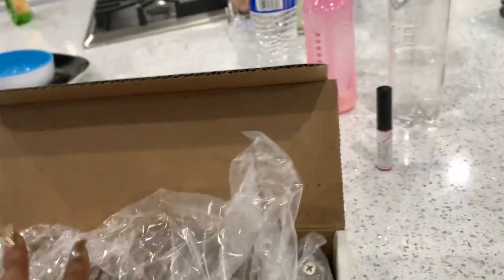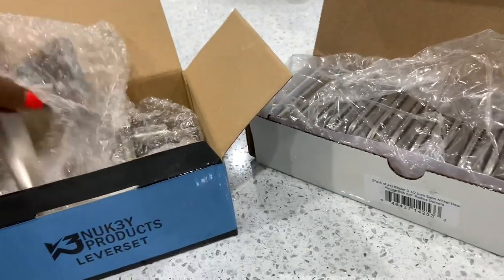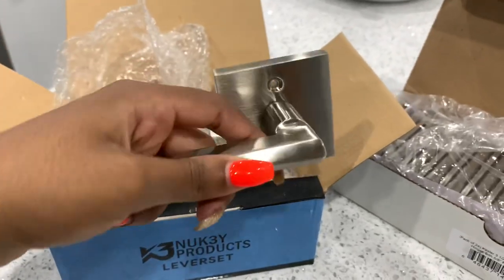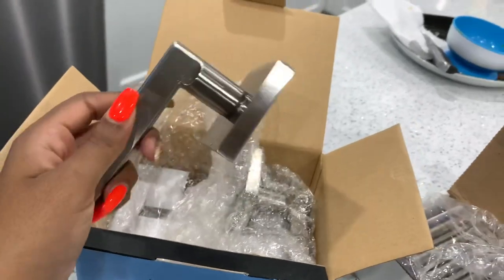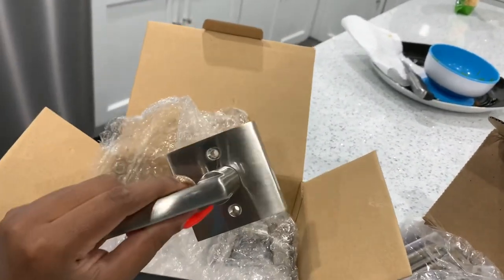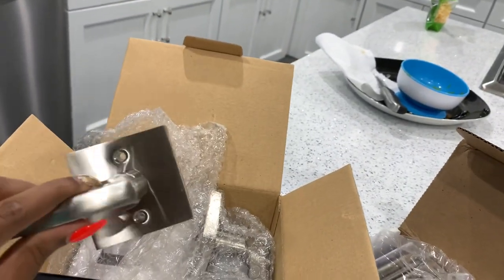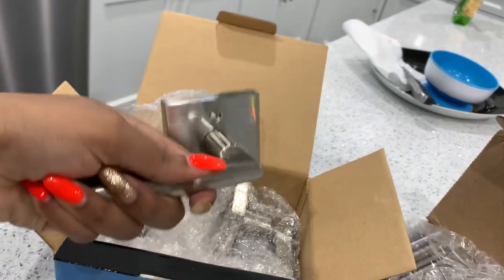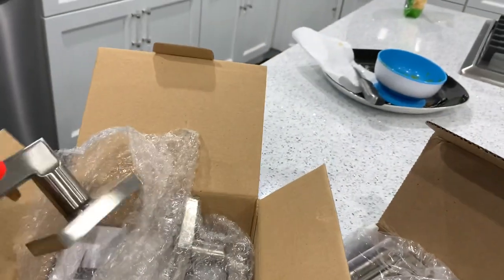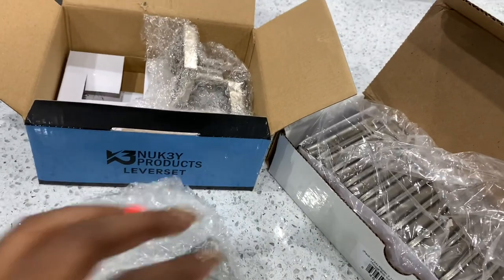The reason I needed the hinges is because we have a collaboration coming up with Hardware X Supply — look them up on Instagram. They've provided us with all the hardware and door handles for the main level of the house that we renovated. Hopefully this weekend we can record the content for the collaboration and it'll go live early next week. The quality is really heavy and good — this one is a dummy lock set for a coat closet. They were gracious enough to gift us all the door handles for the main level, so stay tuned for that collaboration.